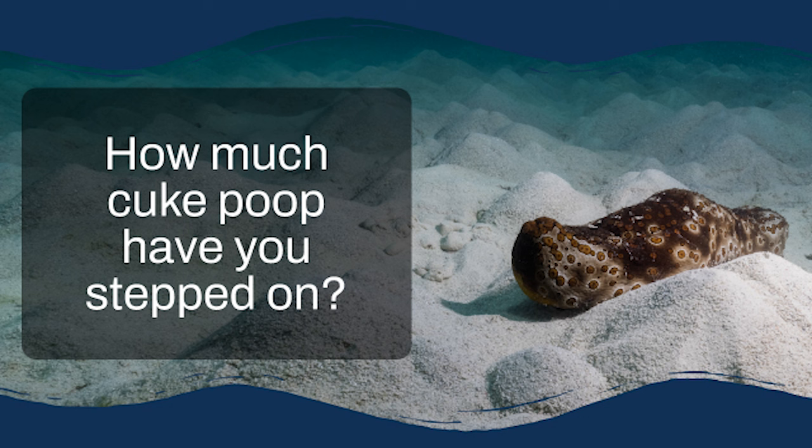But how do you measure something like that on a reef-wide scale? A team of researchers went to Heron Island Reef in Australia, a place known for its abundance of sea cucumbers, and used a clever combination of drones and satellite imagery — essentially taking a census of sea cucumbers from the sky — to map out their populations and estimate just how much sand these creatures are shifting around.